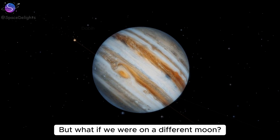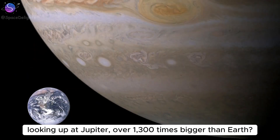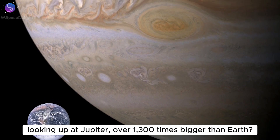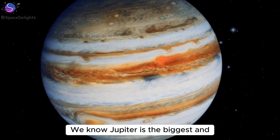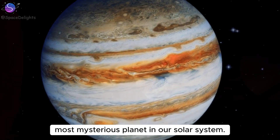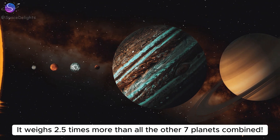But what if we were on a different moon? Standing on one of Jupiter's moons, looking up at Jupiter — over 1,300 times bigger than Earth. How terrifying would that be? Jupiter is the biggest and most mysterious planet in our solar system. It weighs 2.5 times more than all the other seven planets combined.